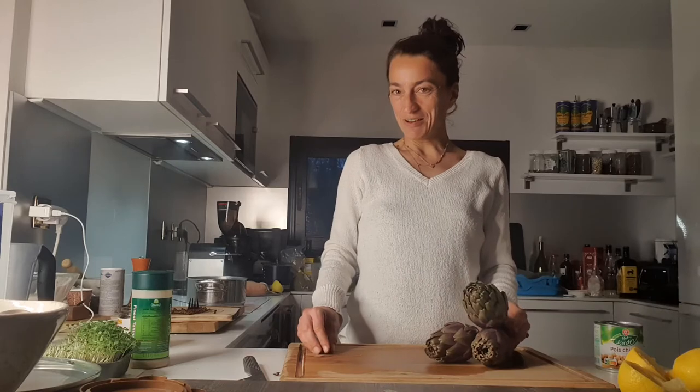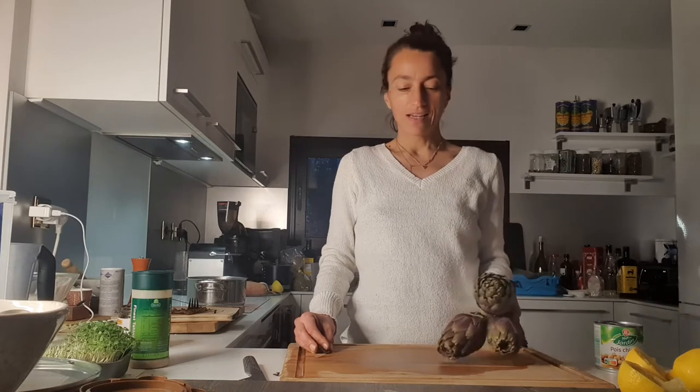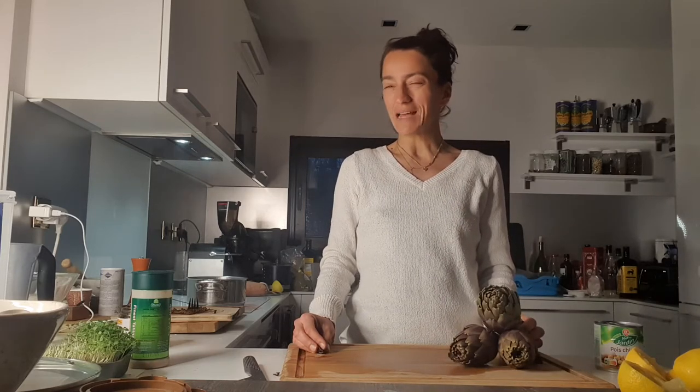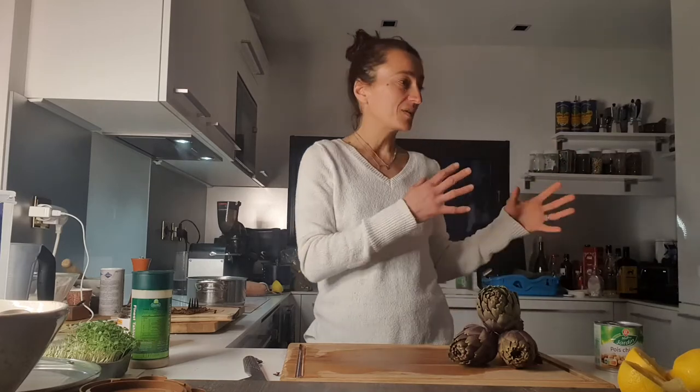Good evening everybody, welcome to the 'how to deal with artichoke' episode. Tonight I'm making dinner and my issue is there are days like these where I can't really plan a dinner based on a specific recipe because I have stuff in the fridge that I need to make, and it doesn't always all go together.